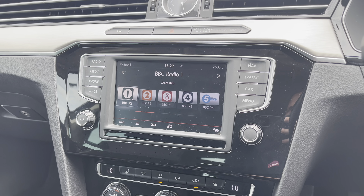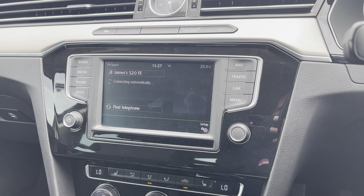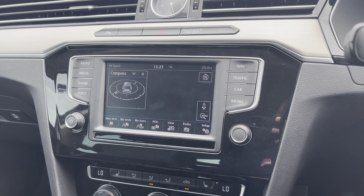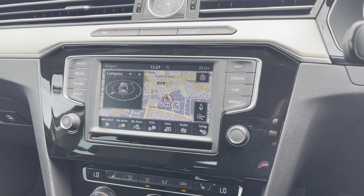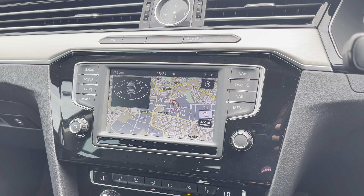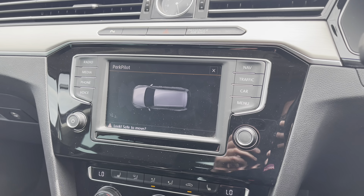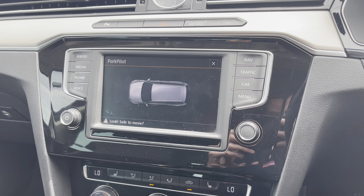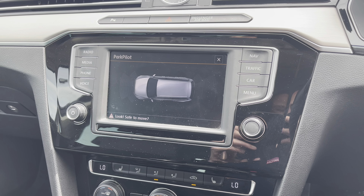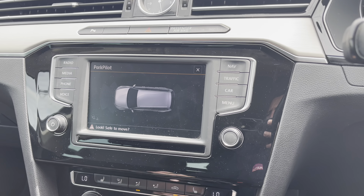We also have Bluetooth connectivity for the hands-free driving experience, keeping your hands on the steering wheel as much as possible when out driving. You also have a very user-friendly satellite navigation, which is another great driver aid helping you get from A to B as quickly yet as safely as possible. Putting the vehicle into reverse, here's a brief demonstration of how those front and rear parking sensors are displayed — another fantastic driver aid for tight spaces.